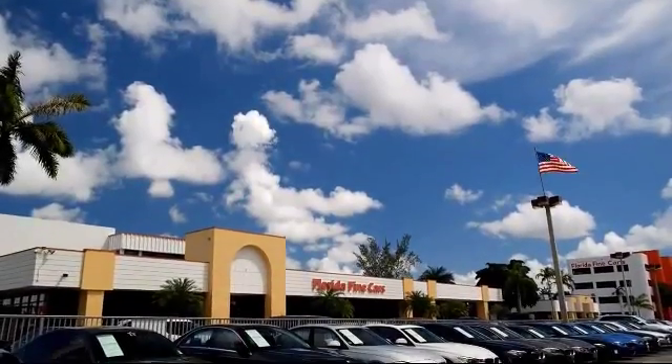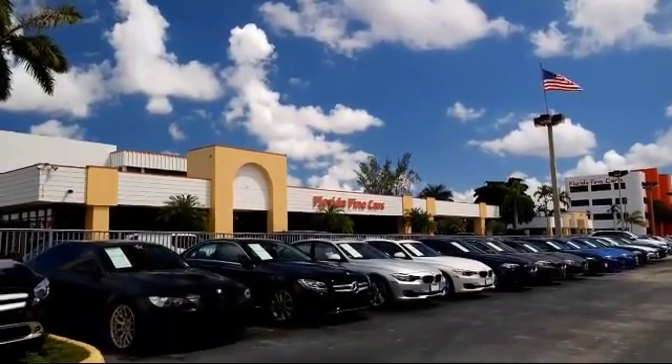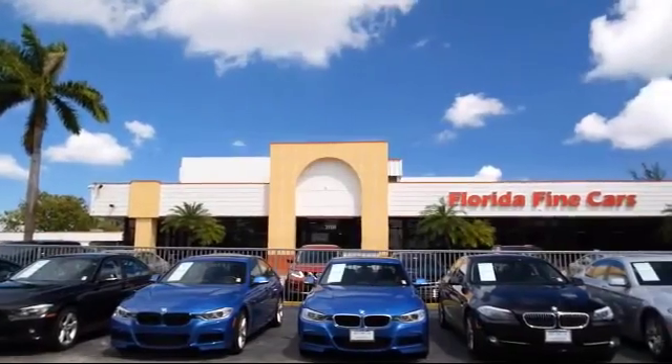Welcome to Florida Fine Cars, South Florida's premier automotive dealer. And here's a look at another one of our vehicles from our massive selection.